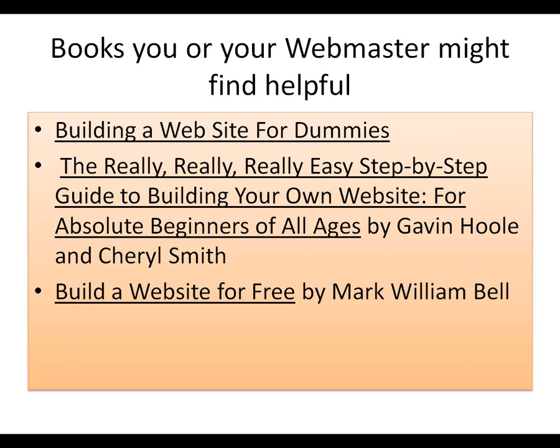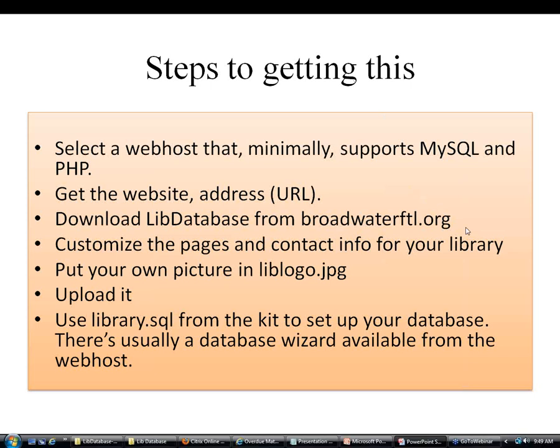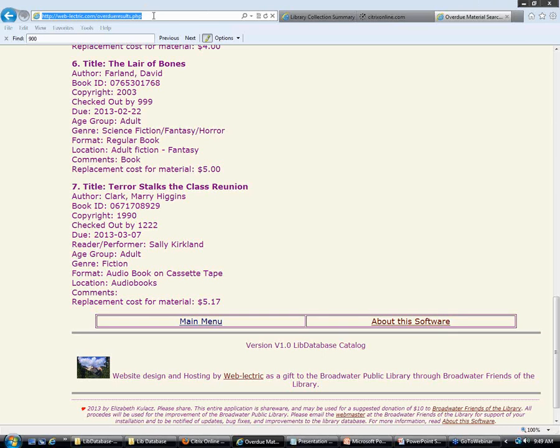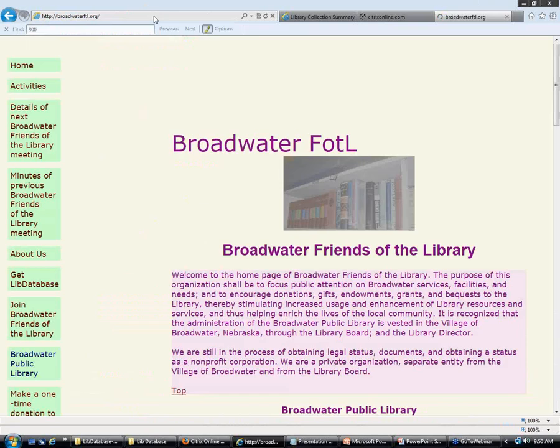Since this is by and for librarians, I'll recommend some books: 'Building a Website for Dummies,' 'The Really Easy Step-by-Step Guide to Building Your Own Website for Absolute Beginners of All Ages,' and 'Building a Website for Free.' You can find those books online, or in your own library. You need to find a web host that minimally supports MySQL. You need to download the database — go to broadwaterftl.org and click on 'Get My Database.' It's been released, and there's a version to download from Windows that automatically downloads and puts things in a zip folder. Please read the README.